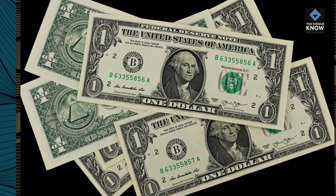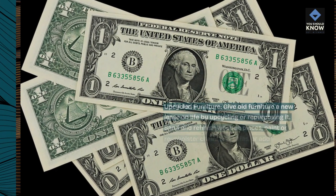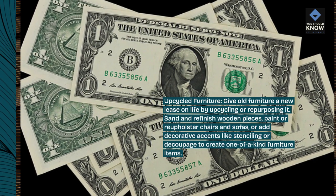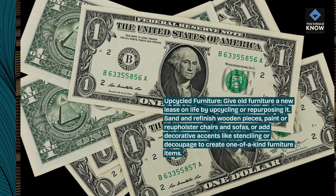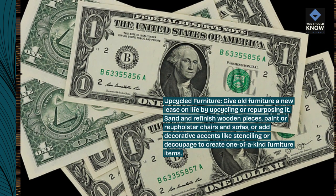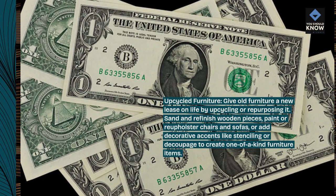Upcycled furniture. Give old furniture a new lease on life by upcycling or repurposing it. Sand and refinish wooden pieces, paint or reupholster chairs and sofas, or add decorative accents like stenciling or decoupage to create one-of-a-kind furniture items.